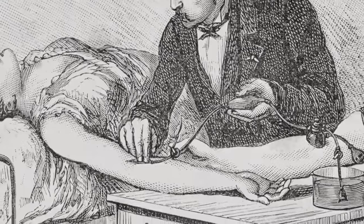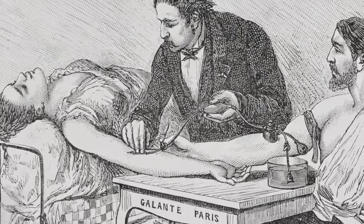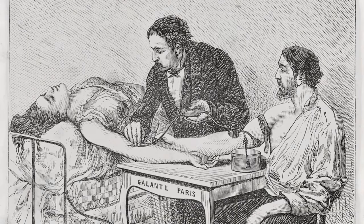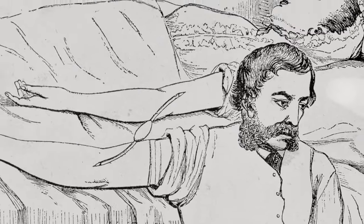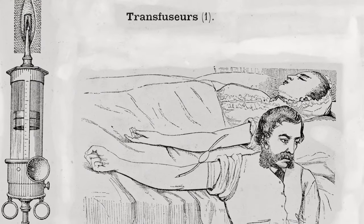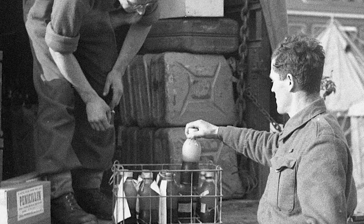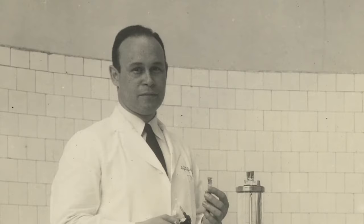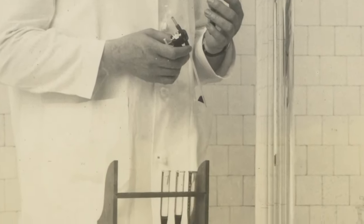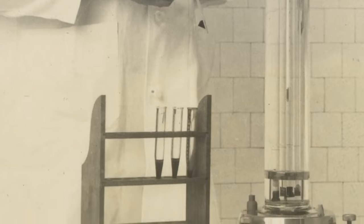The original types of transfusions were live transfusions — sometimes the donor and the recipient were actually physically attached to each other. Obviously that's not very practical if you want to scale that up to give many transfusions to many patients, and so this issue of storing blood was very important. Dr. Drew's major contribution was to be able to collect, store, and deliver plasma in a high-quality way.